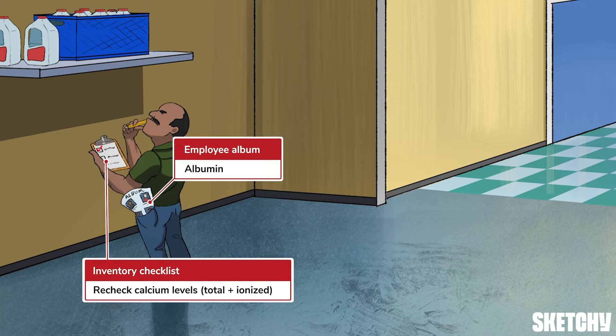While the supervisor is meticulous about dairy products, he carries around an employee album as a reminder to order albumin, which is used to calculate the total corrected calcium. Remember to add 0.8 to the measured total calcium for every one gram per deciliter drop in albumin below four. Elevated total corrected calcium and/or ionized calcium requires further workup.